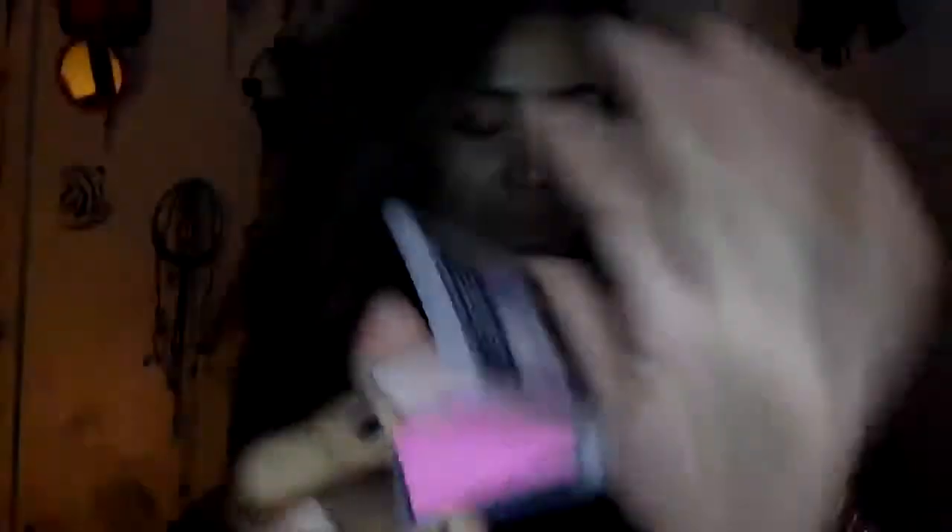It has two different shades: a light pink, and the other one is like a glowy shimmer — kind of a cream nude. It's so pretty, I love it. I'm actually wearing the pink one on my upper cheek right now.